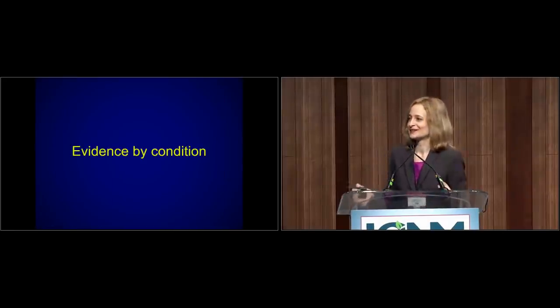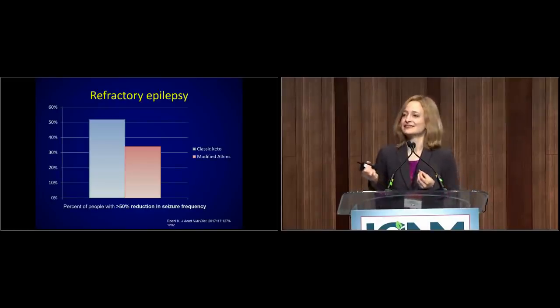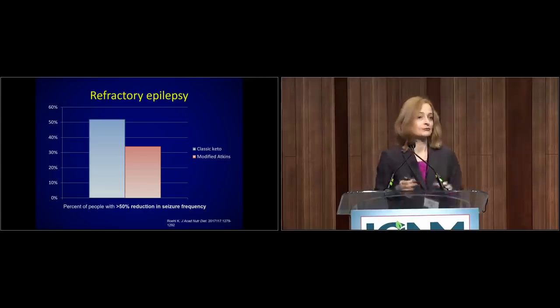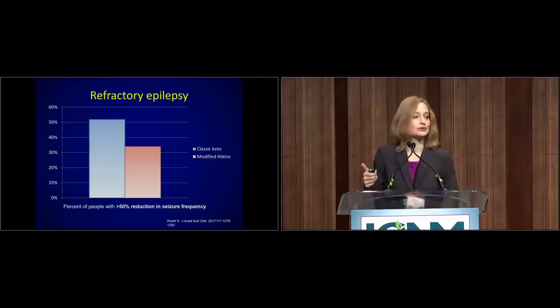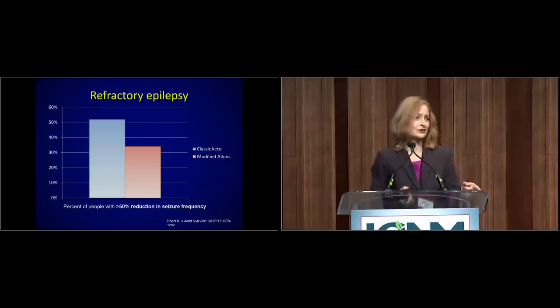Now let's look at the actual evidence by condition. The first area with solid evidence is drug-resistant epilepsy. A classic ketogenic diet gives about half of people a 50% or greater reduction in seizures, so in the short term there really is an advantage. The modified Atkins diet is also used for seizure control, but is not as effective precisely because the high protein creates more glucose through gluconeogenesis. The mechanism isn't entirely understood, but for starters, they're starving the brain of its preferred fuel — glucose — making brain cells a little less active, and it can also affect neurotransmitters.